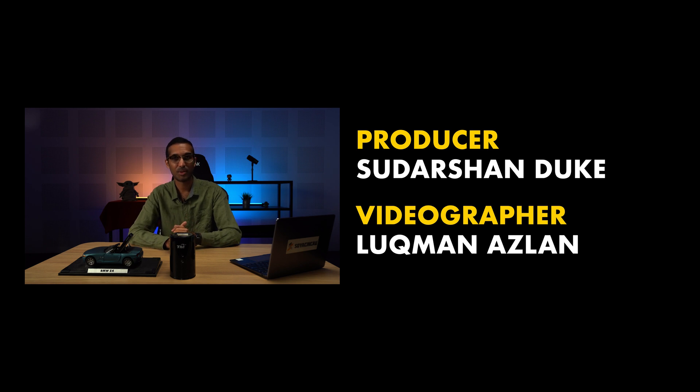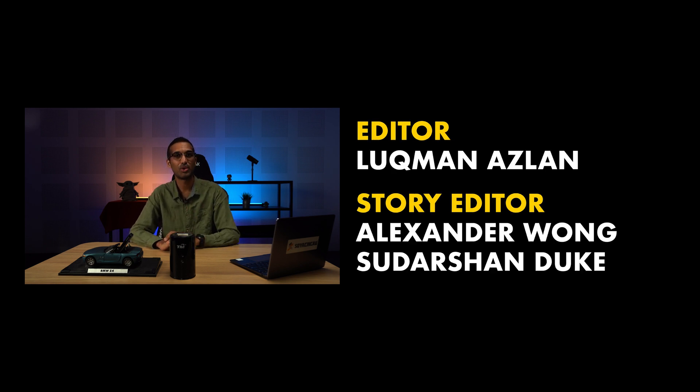That's it for this episode. Remember to like the video if you liked it and subscribe to our YouTube channel if you haven't already. You can also follow us on TikTok, Facebook, Instagram and Twitter to get the latest news on almost everything. Thank you guys so much for watching and I will catch you in the next AUA. Bye-bye!